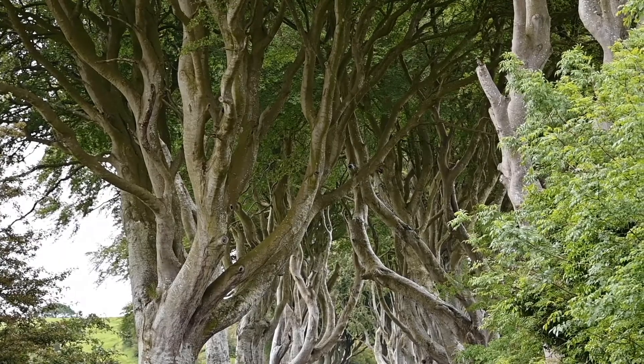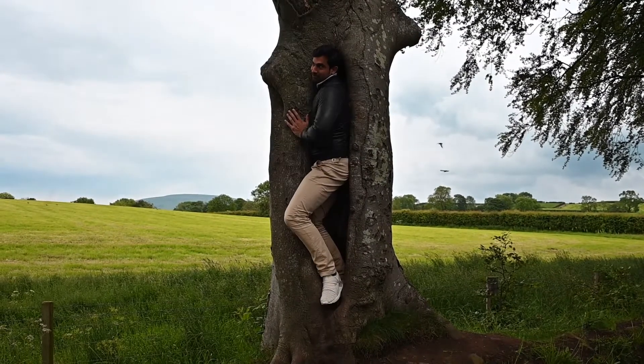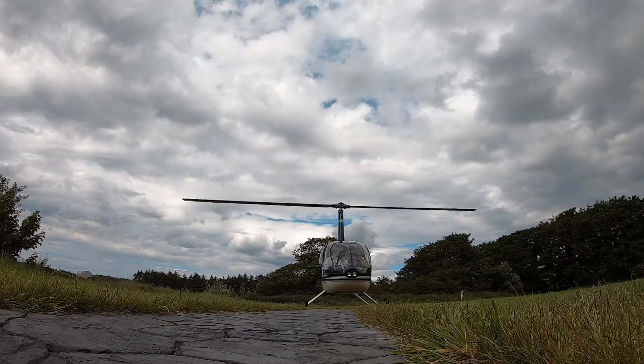Northern Ireland is the home to many of the scenes and the plots of Game of Thrones. And you can come down here and see it for yourself, or you can see it another way. We wanted to see the Game of Thrones — taking the chopper.